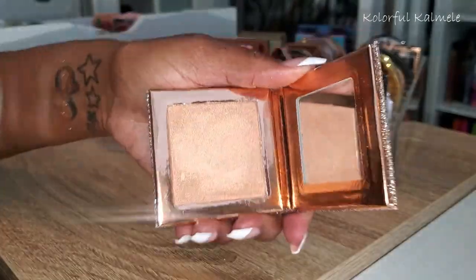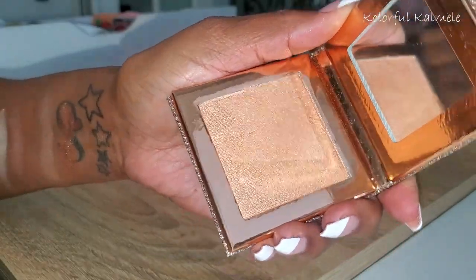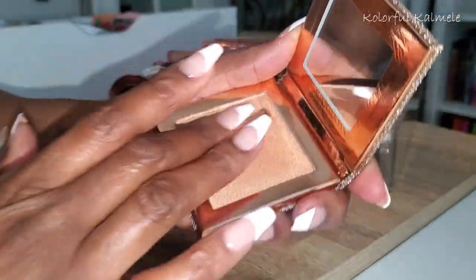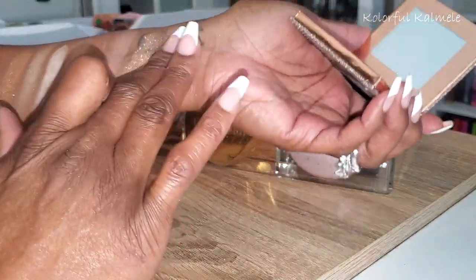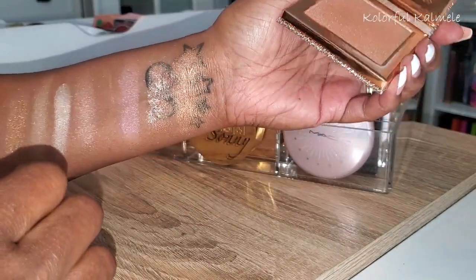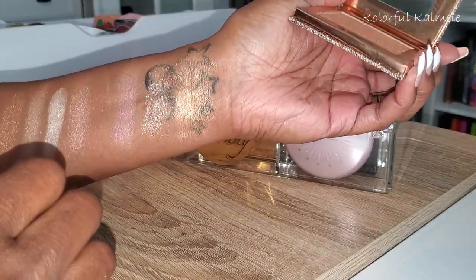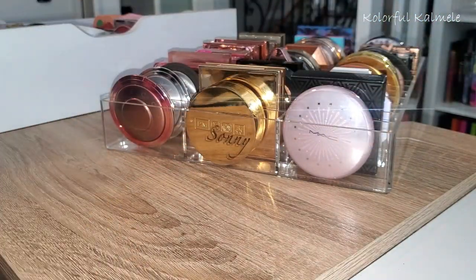Next I have this Dose of Colors — this is the Desi and Katie Chasing the Sun. Really pretty packaging, and the highlighter itself is pretty as well. I'm not sure it's quite as deep as I'd like for myself, but I could definitely get down with that.